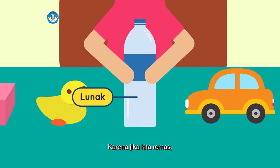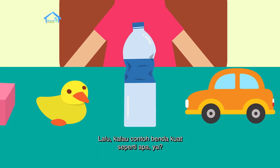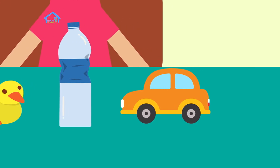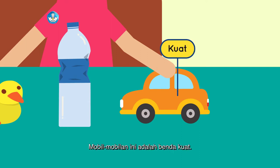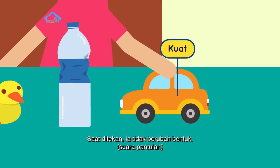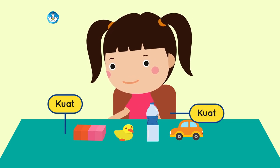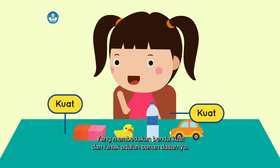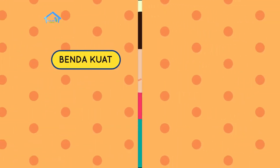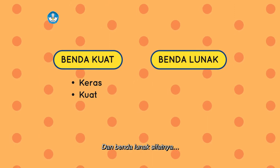Karena jika kita remas, bentuknya berubah. Lalu, kalau contoh benda kuat seperti apa ya? Seperti mobil-mobilan ini. Mobil-mobilan ini adalah benda kuat. Saat ditekan, ia tidak berubah bentuk. Meja ini juga benda kuat, begitu juga dengan kursi ini. Semuanya benda kuat. Yang membedakan benda kuat dan lunak adalah bahan dasarnya. Benda kuat memiliki sifat keras, dan benda lunak sifatnya lunak.